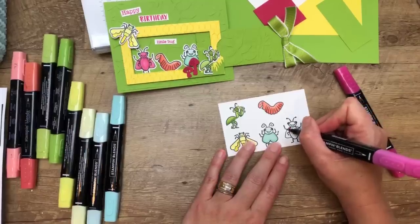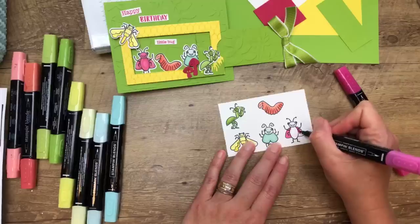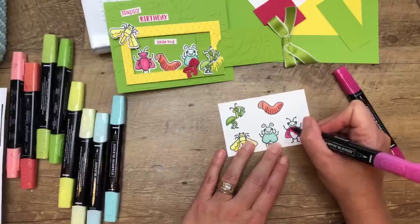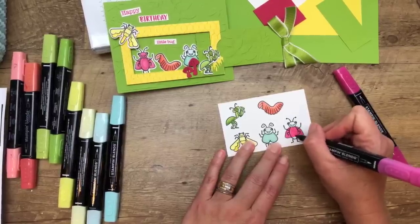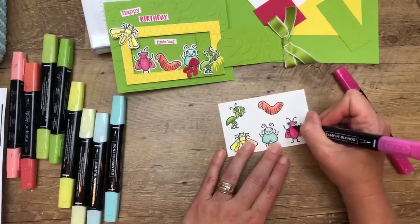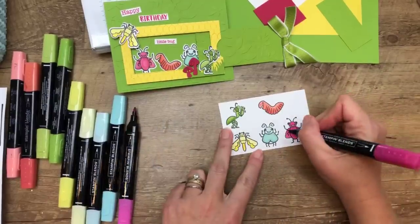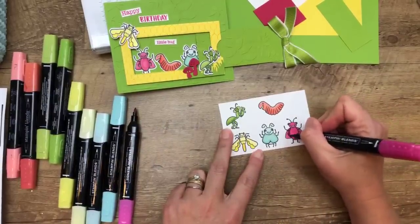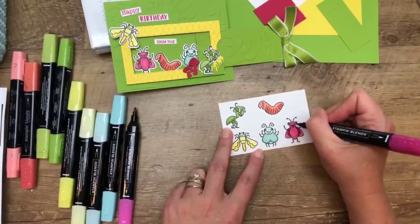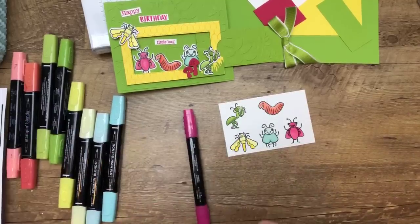Last but not least, we're going back to this little beetle — oh, he has wings. Maybe he's a cockroach — cockroaches have wings. Some beetles have wings too. He is going to be a Lovely Lipstick cockroach — things you thought you'd never say. I'm going to take the dark and just kind of shade right there. I went over his mouth a little bit so I'm going to make it dark. There we go — we've got all five.